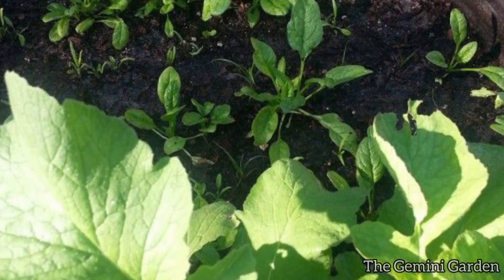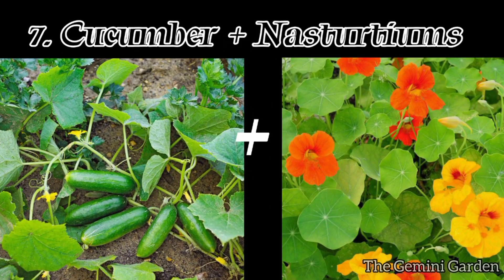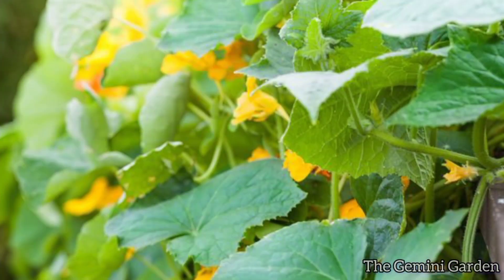Radishes help break up the soil for spinach and discourage leaf miners. Number seven: cucumbers and nasturtiums. Nasturtiums repel cucumber beetles and provide a beneficial habitat for predatory insects.